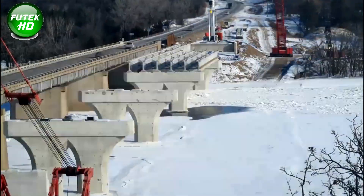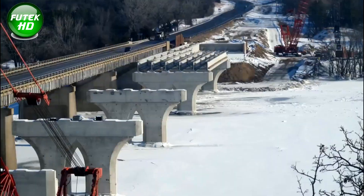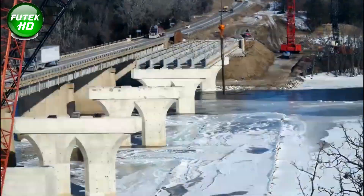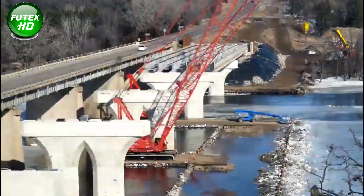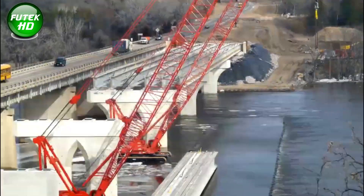Construction of the new bridge began in 2001 but faced notable delays and issues, including a major structural crack in one of the bridge piers in 2004. The project's contractor, PCL Civil Constructors, Inc., also faced challenges on the Selman-Crosstown Expressway project in Tampa where similar structural issues arose.